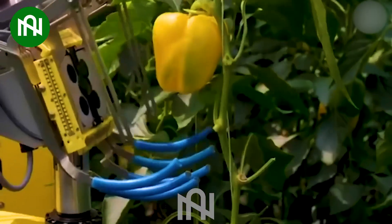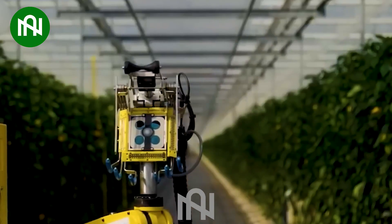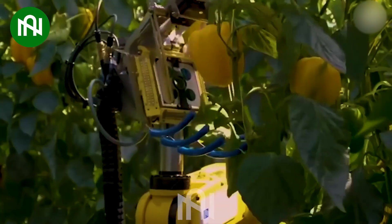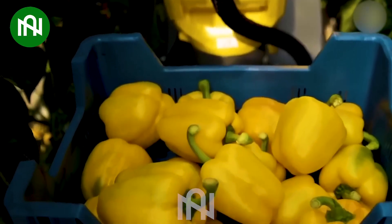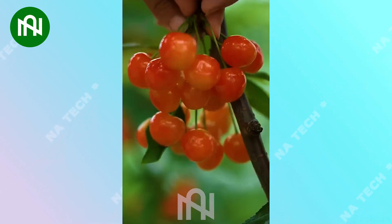The bell pepper-picking robot is a futuristic agricultural invention that efficiently gathers bell peppers! Indeed, it's a breathtaking beauty in the gifts bestowed by nature!